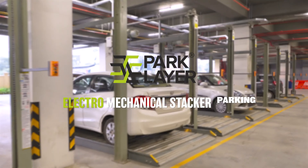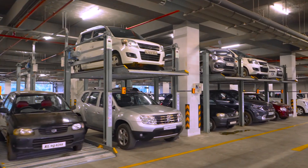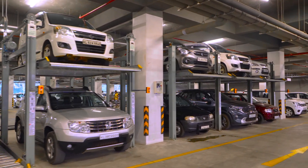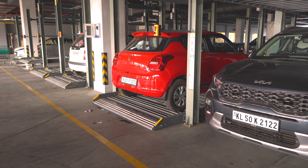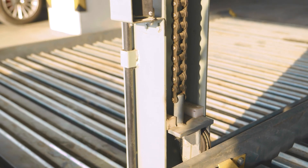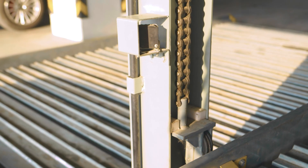Introducing our Electro-Mechanical Stack Parking to double your parking space. Designed to streamline the parking process, our system offers unparalleled convenience and efficiency.